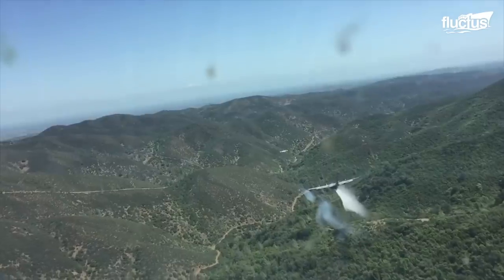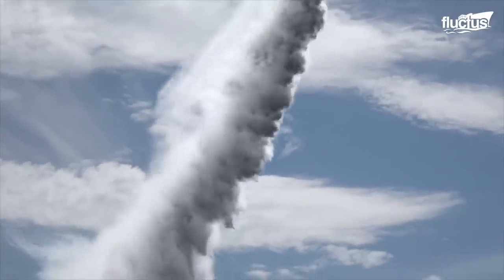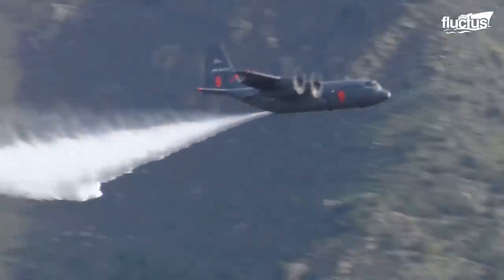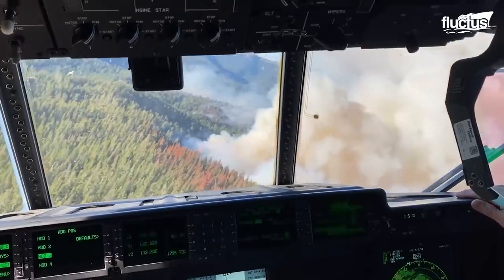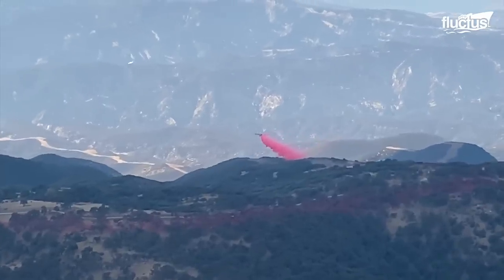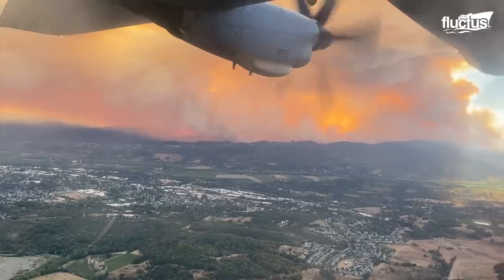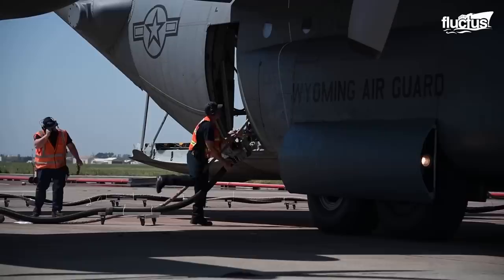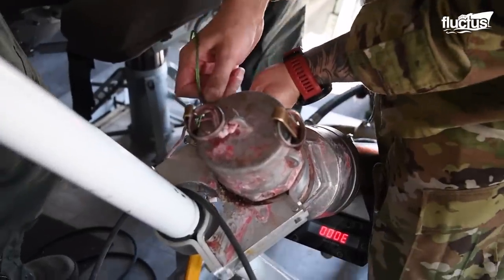This type of precision dropping takes a lot of practice, so it's not uncommon for CAL FIRE crews to spend hours doing target drop rehearsals at special outdoor facilities. However, a few thousand gallons of any liquid released from a plane can pose a serious hazard to firefighters working below. This is because fire retardant, though mostly water, also contains other harmful chemicals and about 10% fertilizer.